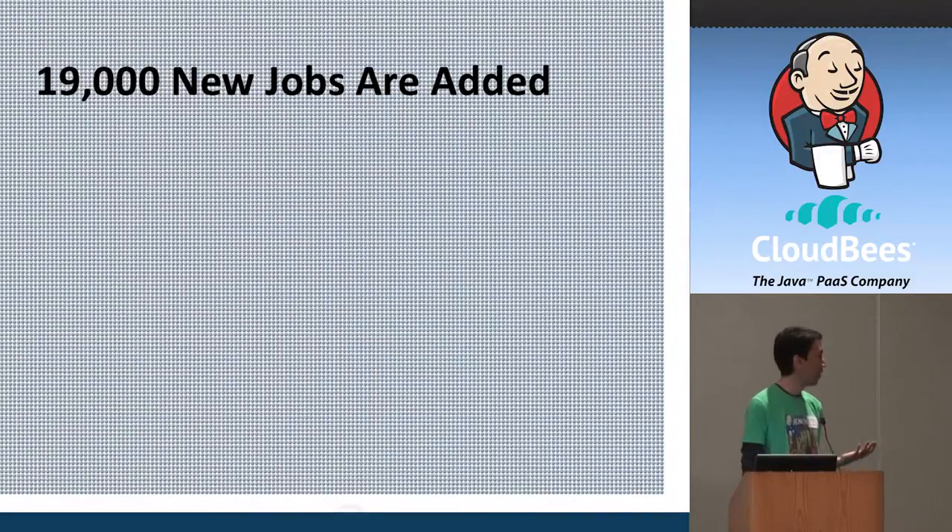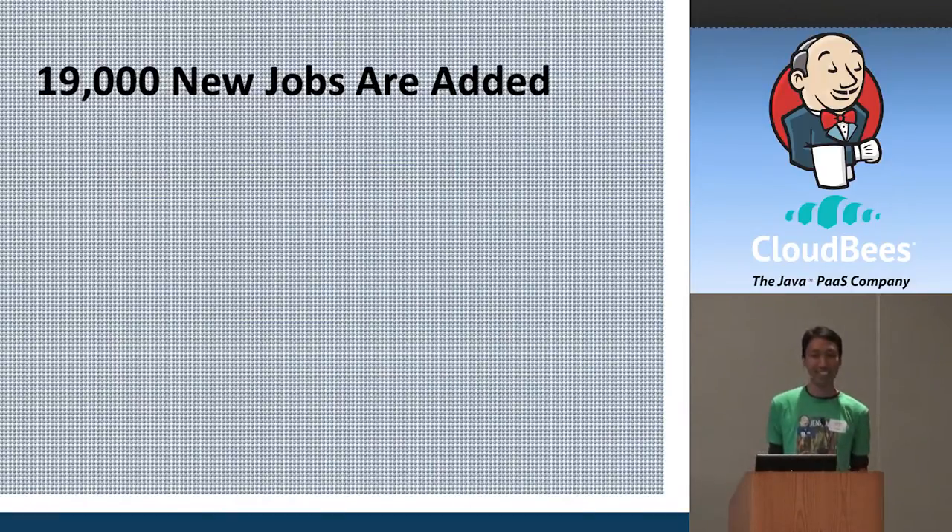We also add 19,000 new jobs each week. If Jenkins were running as a United States presidential race, I think this project could have a pretty good chance of winning because it's a serious job creator.